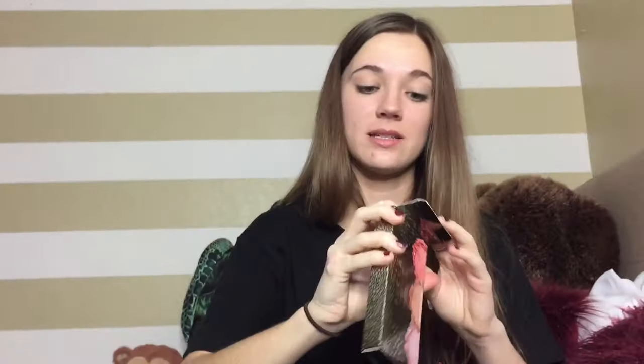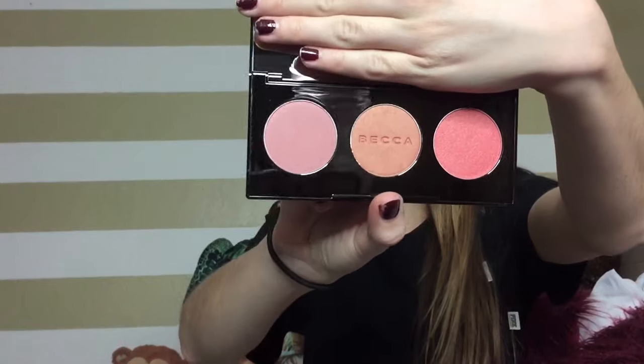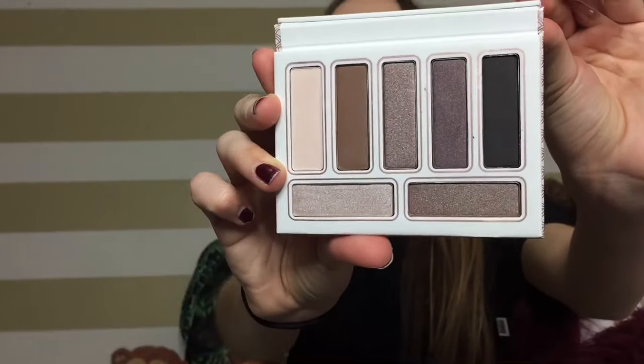Next I got this Becca blush palette — look at how gorgeous the packaging is, with Amy on top and three beautiful blushes: Wisteria, Songbird, and Snap Dragon. Then I got the Lorac Tales and Top Hats eyeshadow palette. I'm super excited because I've never tried any Lorac shadows. That's what the palette looks like.